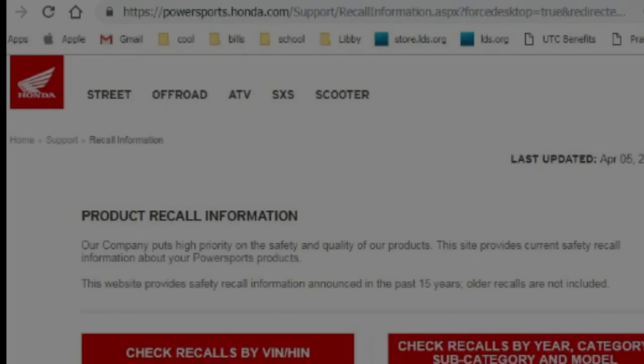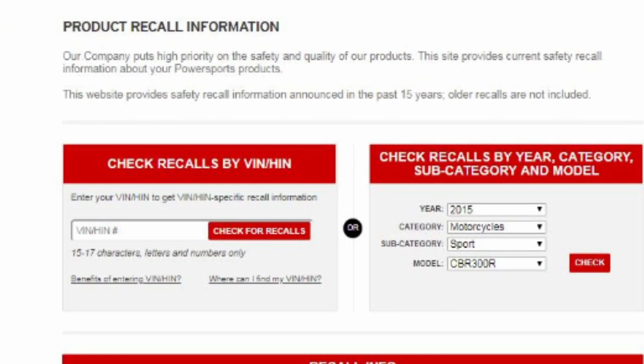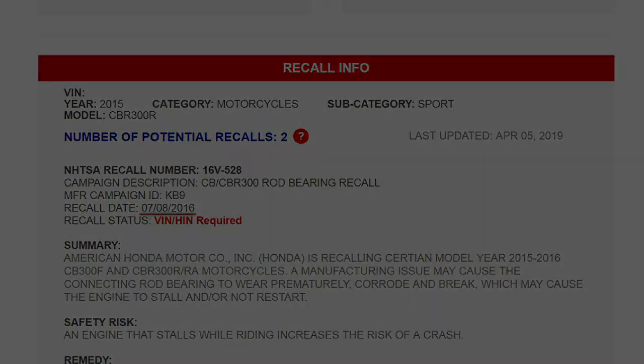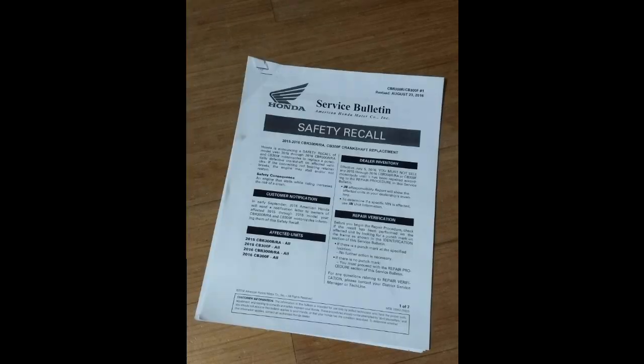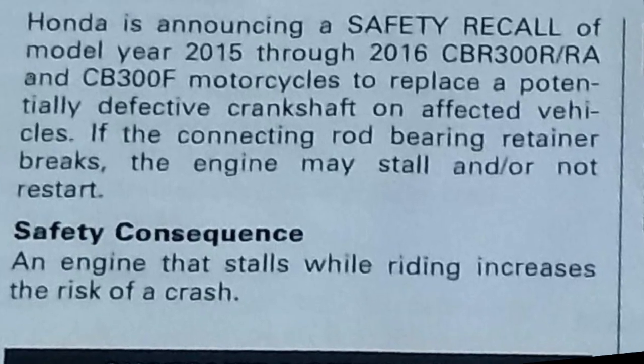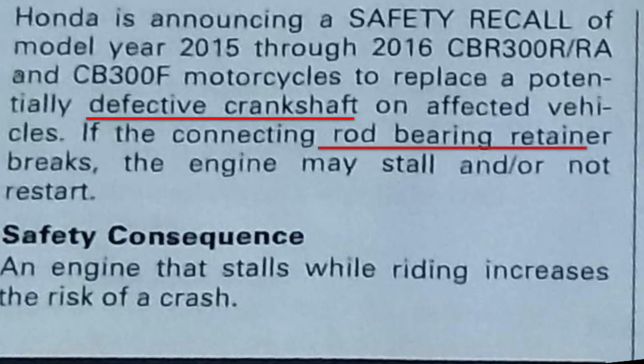I did some googling and found out that Honda issued a recall for this year and model of motorcycle back in 2016. From the Honda service bulletin, it said the affected motorcycles may have an improperly machined crankshaft, which may result in the failure of the connecting rod bearing retainer.